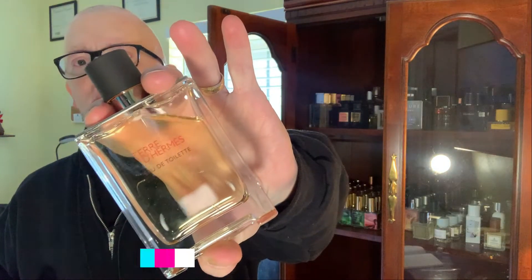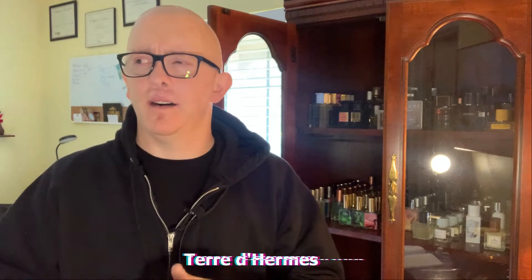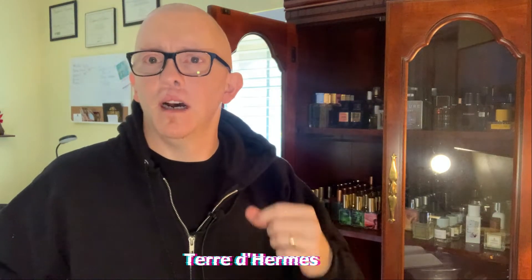First up, I went with one from Hermes. Not the H24 I got recently, but I went with Terre d'Hermes. It was kind of mild weather last Sunday, so I thought it would be a nice little chance to bust out Terre d'Hermes — it's been a while since I've worn it. Really enjoy this one. Not for everybody, but if you like a dirty orange and that earthy vetiver, it almost gives it like a soil type of thing. Terre d'Hermes is really good, dresses up great, you can wear it casually.